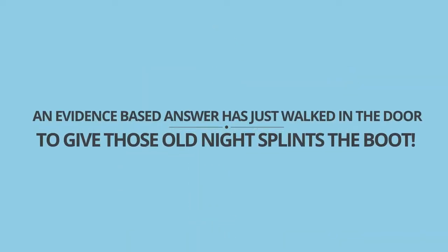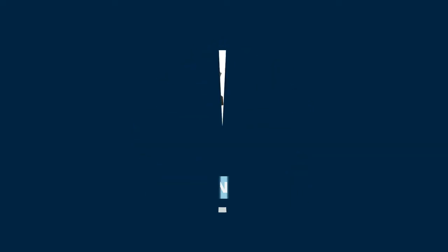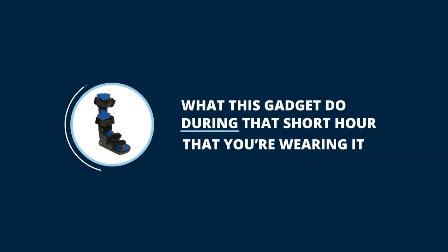An evidence-based answer has just walked in the door to give those old night splints the boot. It's the Equinus Brace by IQMED, and it's the game-changer. Now you're probably wondering what this gadget does during that short hour that you're wearing it.